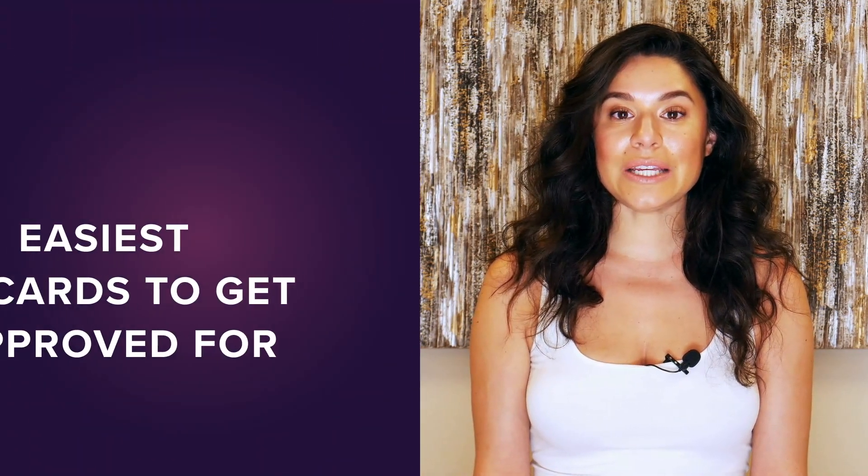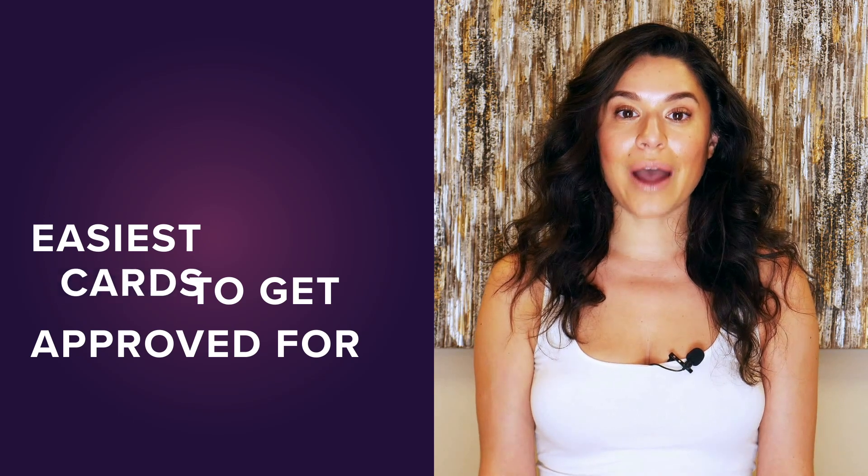To learn more, check out WalletHub's complete list of the easiest credit cards to get approved for by clicking the button right here.